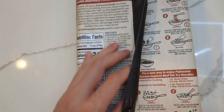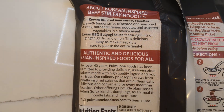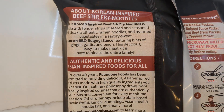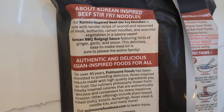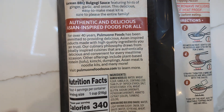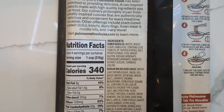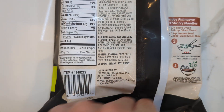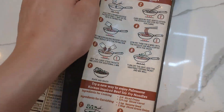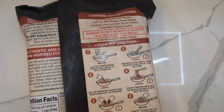Let's open this up in case anyone wants to go through the video and read these things closely. Our Korean-inspired beef stir-fry noodles — and you guys can read the rest on your own. For over 40 years? Wow.